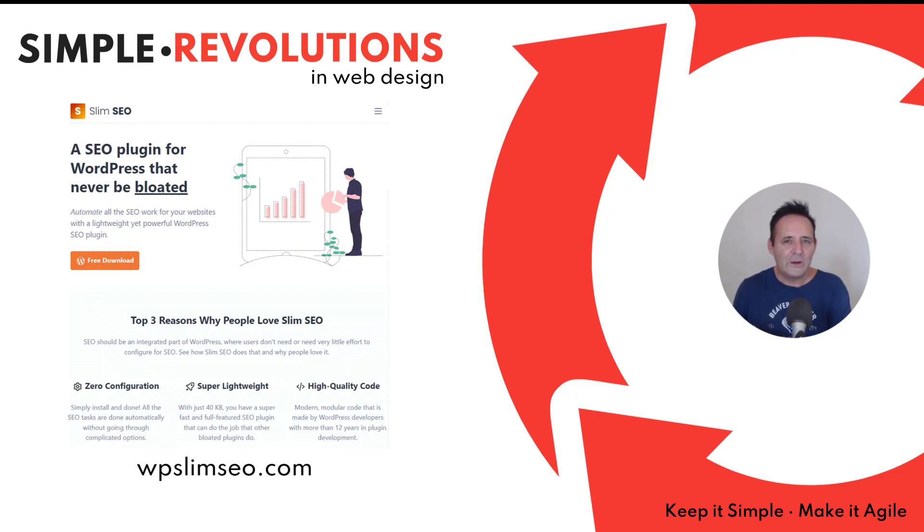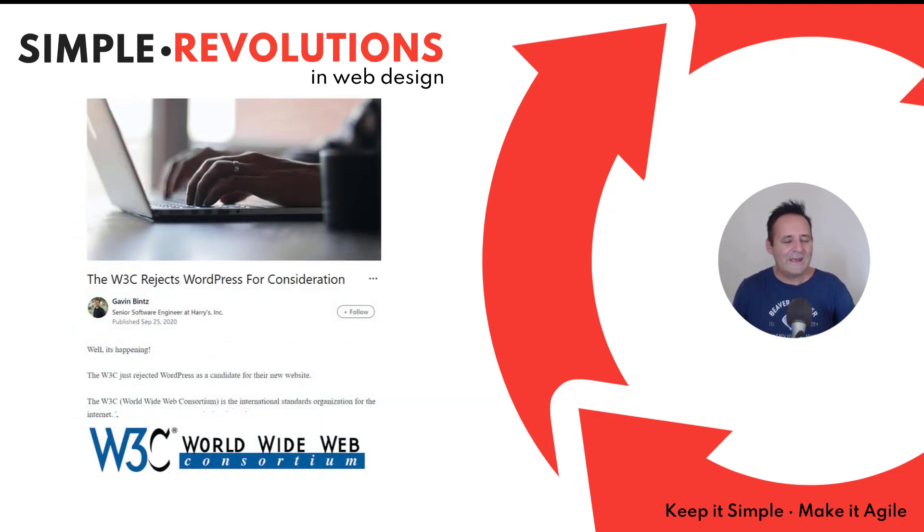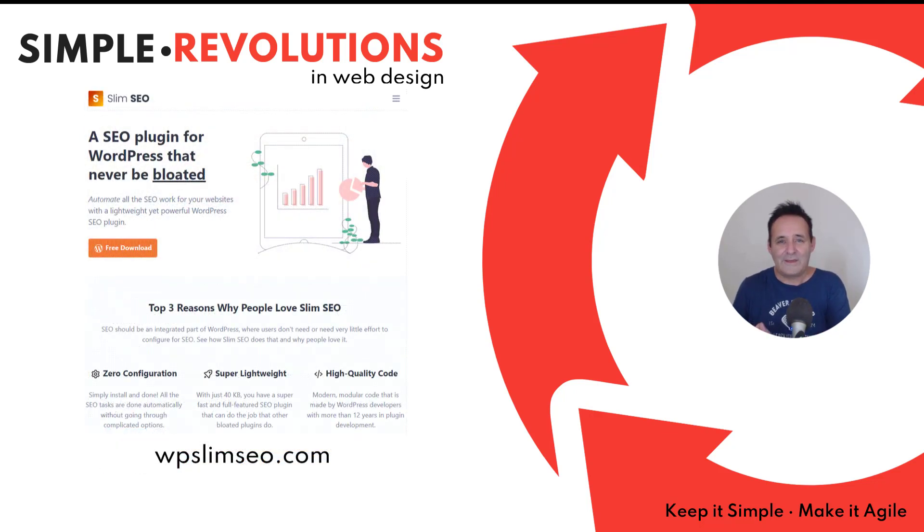For the W3C — the World Wide Web Consortium, the international standards organization for the internet — the changes and increased complexity of WordPress led them to move away from it. My hope is that we will see more plugins like Slim SEO that give WordPress implementers simplicity they can build on, whilst making things easy for clients.